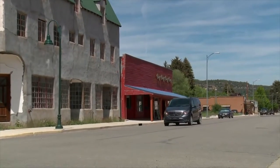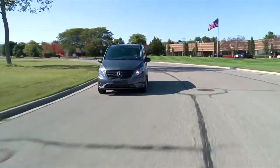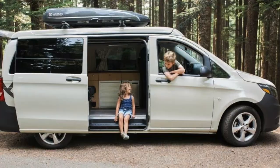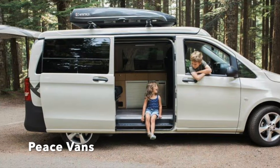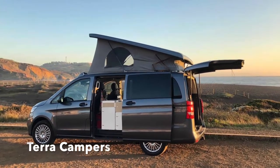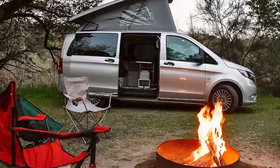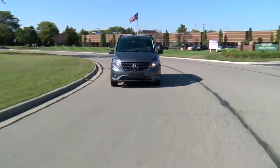First on our list is the Mercedes-Metris. This powerhouse of a van is new to the United States, first introduced here in 2015. The Mercedes-Metris can carry more than any other vans in its class and has a larger cargo area than the competition, which means more room for your camper van build. It's the most expensive of the small vans we're talking about here today.